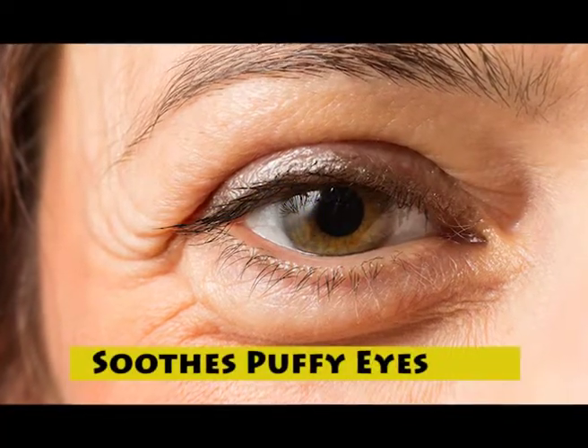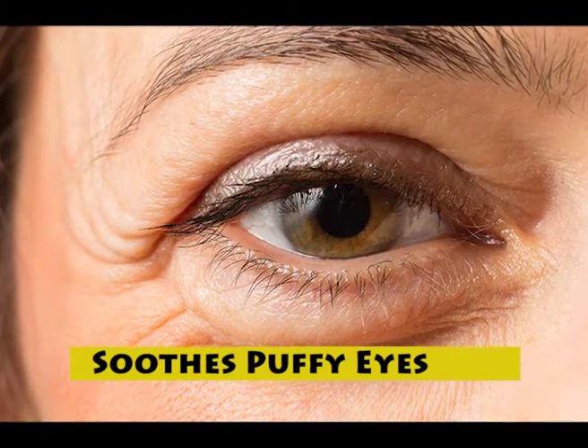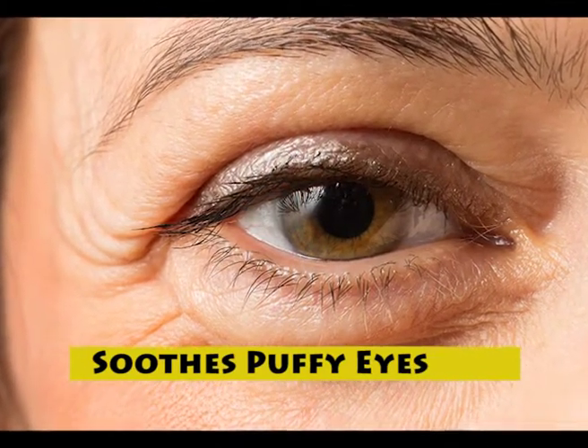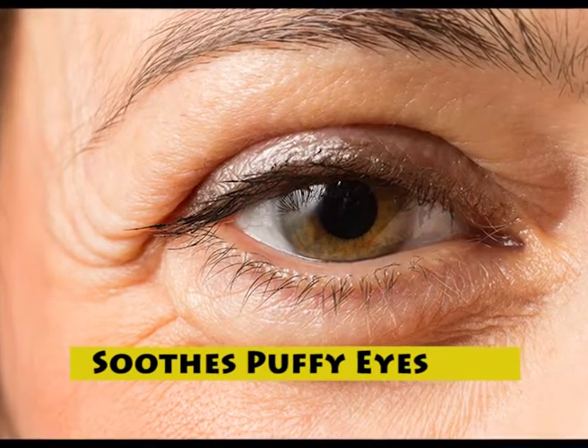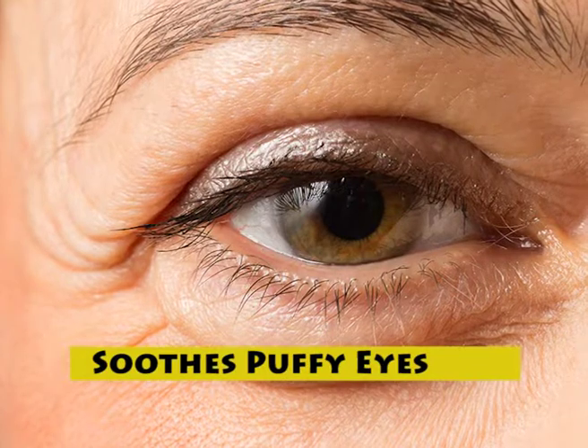You can use fresh banana peels to relieve tired and puffy eyes. It is the potassium in the banana peels that helps do away with under eye bags and puffiness. Also, its moisturizing nature helps reduce under eye darkness.